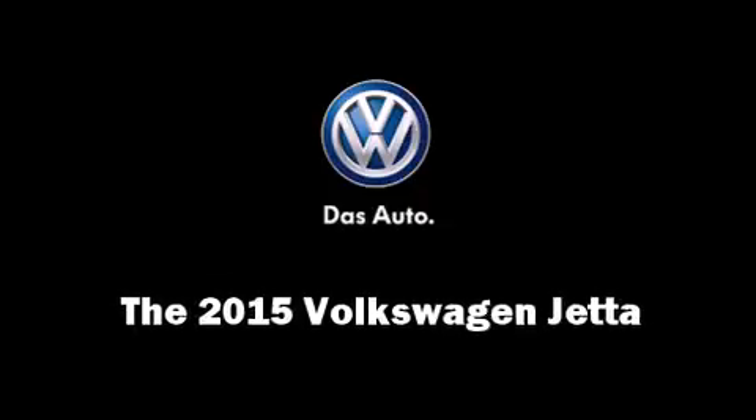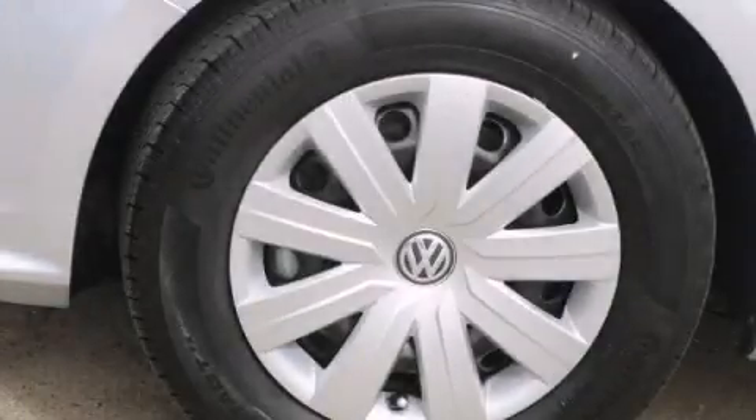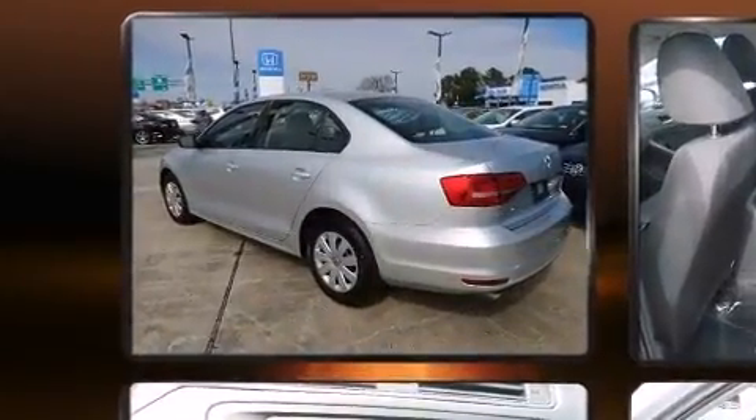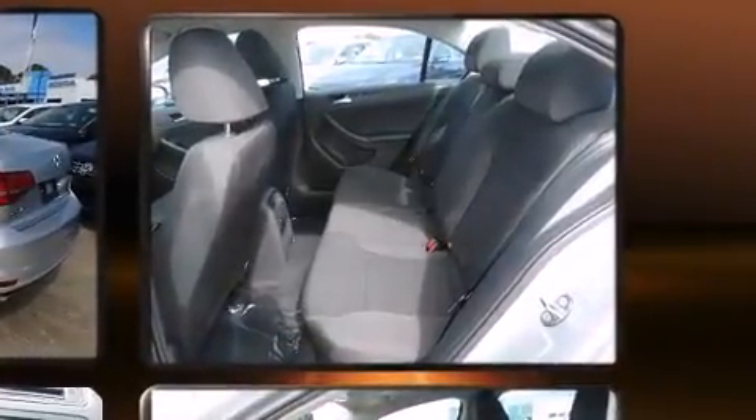Discerning drivers will appreciate the 2015 Volkswagen Jetta. This four-door, five-passenger sedan stands out among competitors in its class. It features an automatic transmission, front-wheel drive, and a two-liter four-cylinder engine.